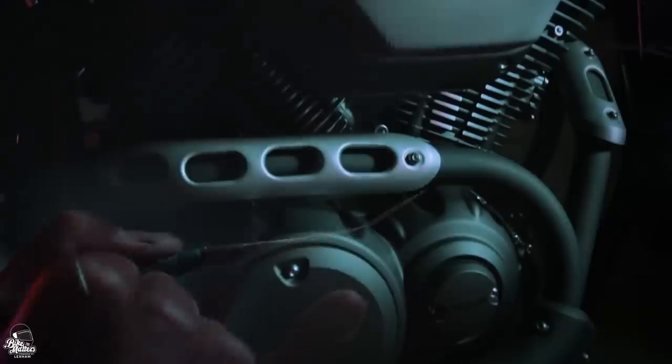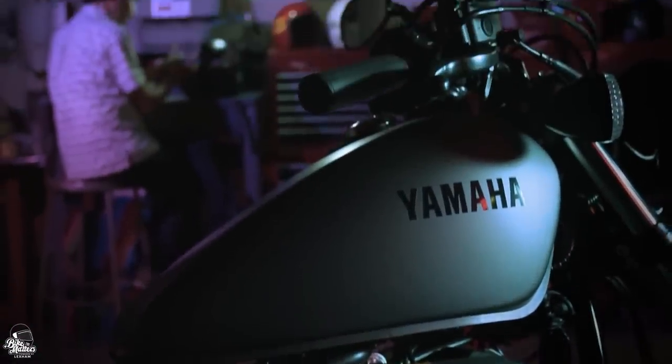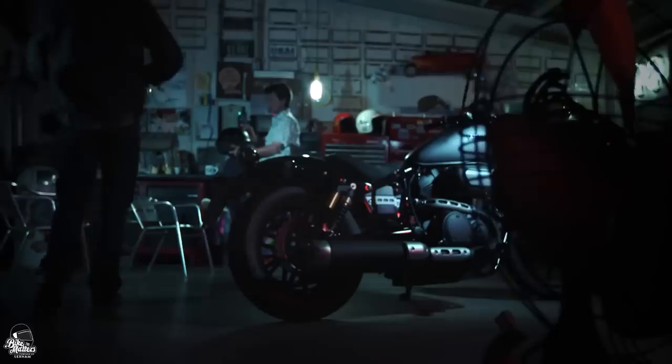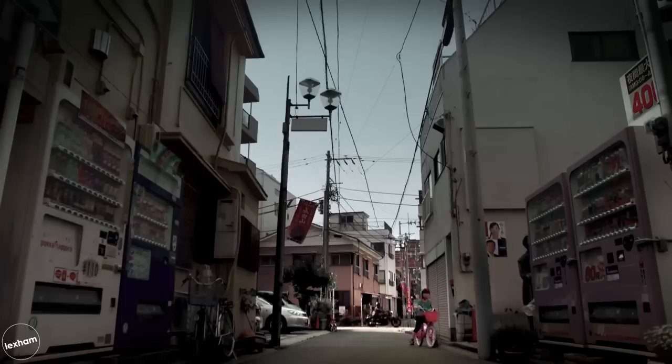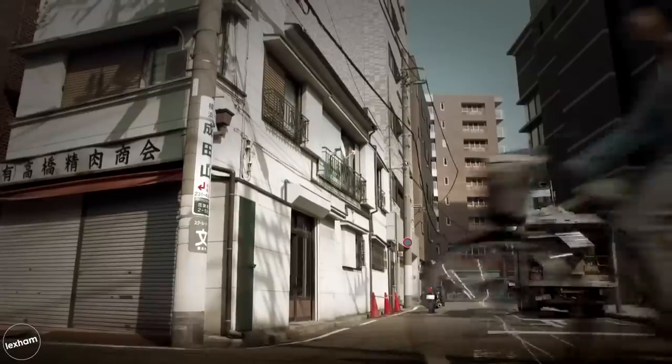At number 6, we have the Yamaha XV950R. First introduced back in 2013, the XV950R has been a great middleweight option for all riders wanting to be part of the cruiser scene, and it remains so in 2020. The 942cc engine may seem a little daunting for novice riders, but the mellow 53bhp matched with the 252kg kerb weight actually makes this a great starter option. Don't underestimate it though — it's still got plenty of oomph.